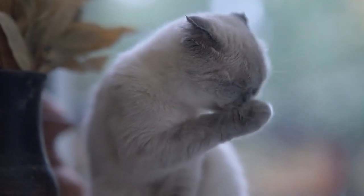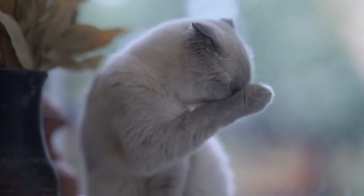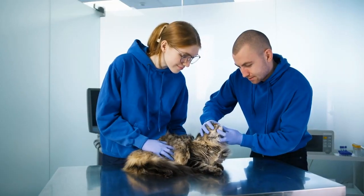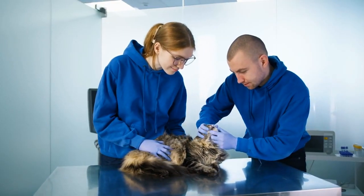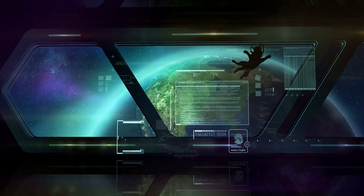Hygiene and dental care. Regularly clean your cat's litter box, bedding, and food and water dishes. Consider dental care, as dental issues are common in cats. Use positive reinforcement to make the carrier a positive space.